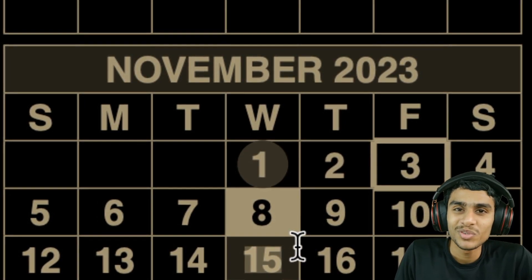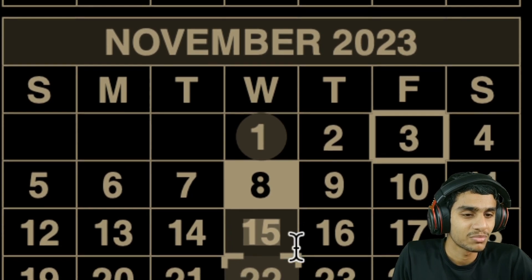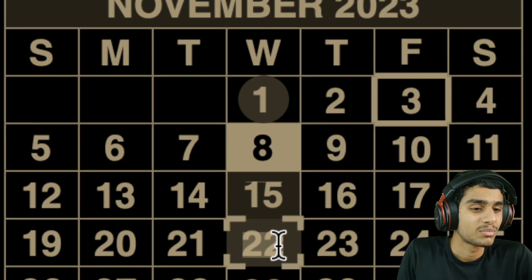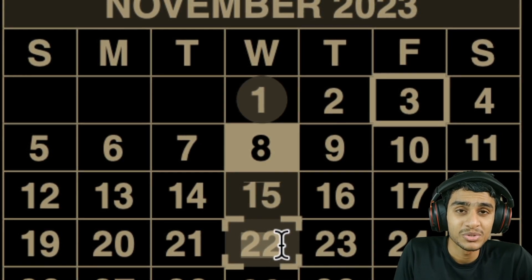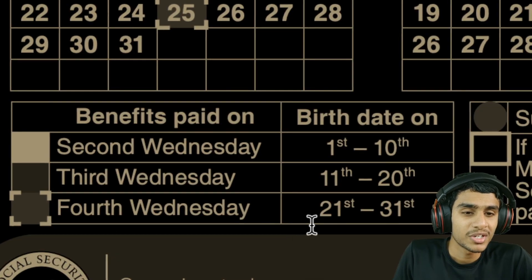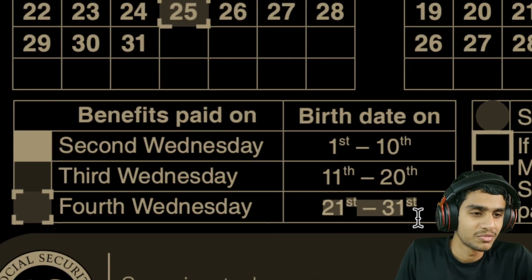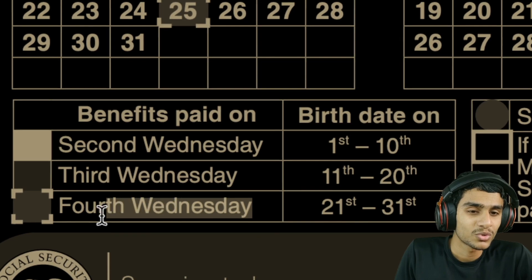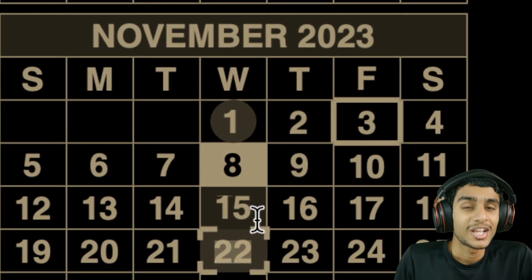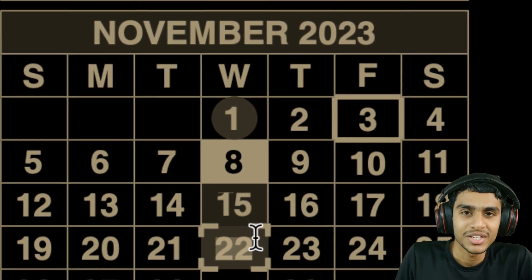The final payment group: if your birth date falls between the 21st and 31st of the month, your Social Security fixed-income benefits will be deposited on November 22nd — the fourth Wednesday of the month. Mark November 22nd on your calendar.